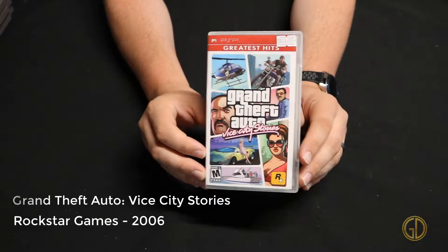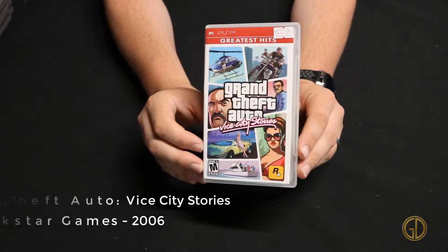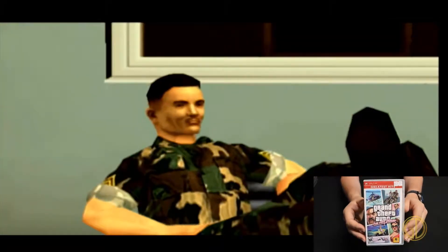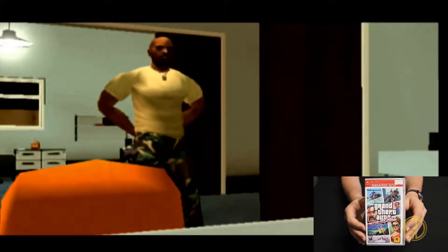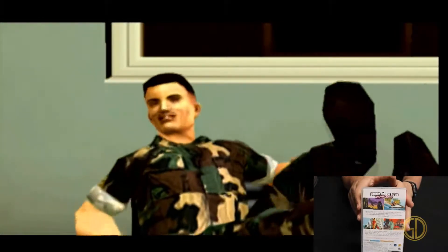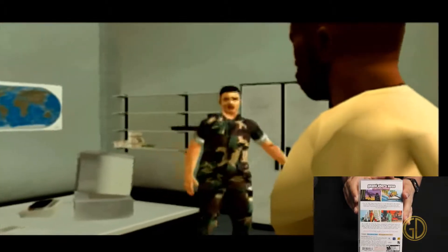Grand Theft Auto Vice City Stories was released by Rockstar Games in 2006, and this one is kind of just another adaptation in the overall universe of Grand Theft Auto, specifically in the universe of Vice City. Personally, Vice City was one of my favorites in the franchise, so it was pretty cool to be able to play through a more portable, miniature story of another game in this franchise.